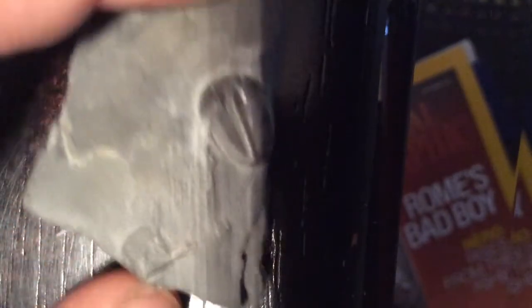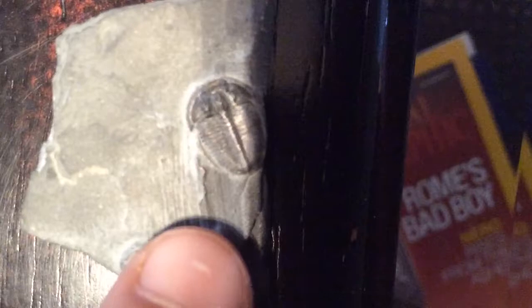This fossil was found in Gemline in North Carolina. This is a fossil of a trilobite. There's one of them there, one of them there, and a very small one there.